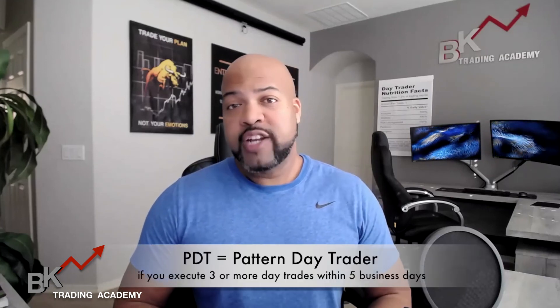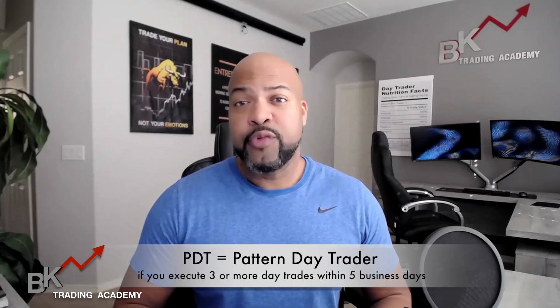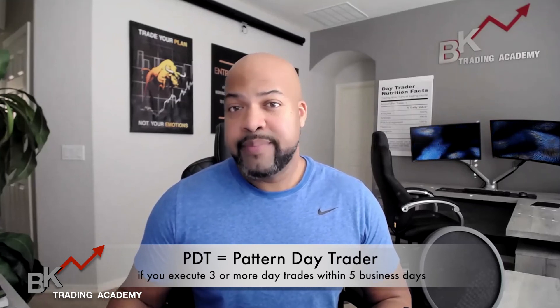With the margin account, you're subject to the PDT rule — the Pattern Day Trader rule — which means you can only trade up to three times within a five-day period. So if you have multiple trades and stocks you're interested in and you're past your third order, you can't get in — you have to wait five days. There's a lot of different things I talked about in that very first video, so you want to make sure you go back and watch it.